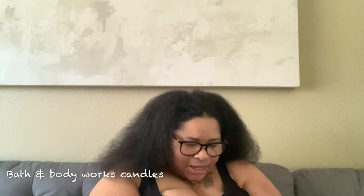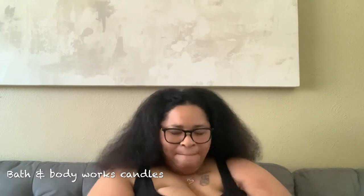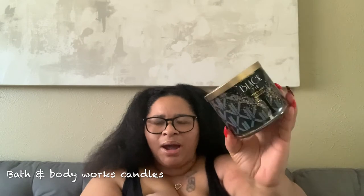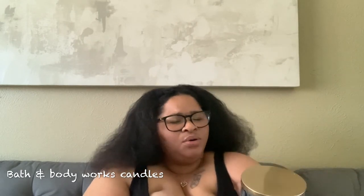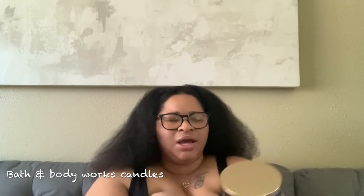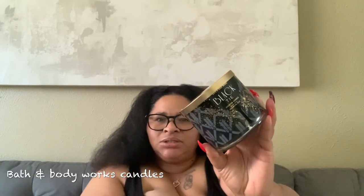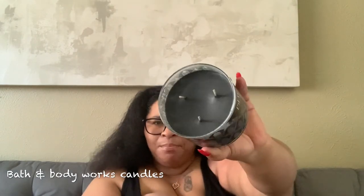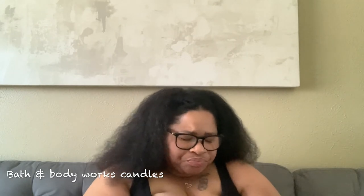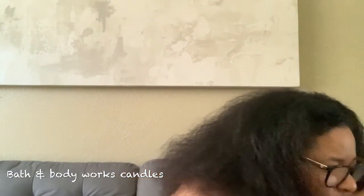Next I got another Bath and Body Works candle — it's the black tie, which is for my husband. I absolutely love this scent around our home, it's so masculine. I think I read about this one and mahogany teakwood; I got this for him at the dirty sale as well and gave him some. He has not burned it yet — I think I've been getting him the one-wick candles to burn. That is all of this sleeve.